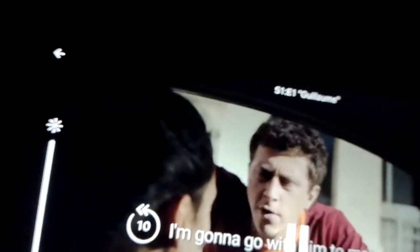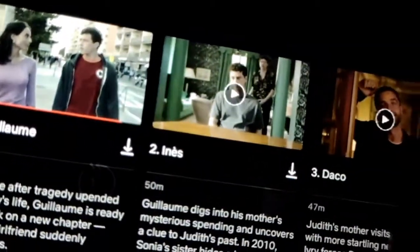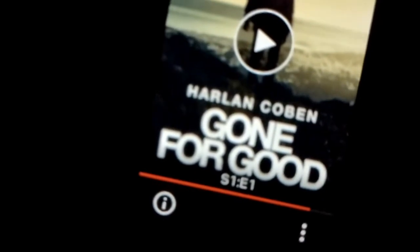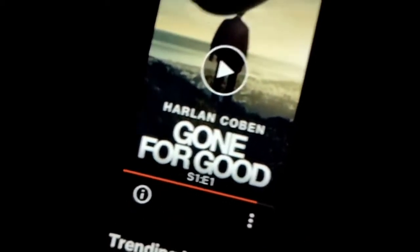I'm just watching a TV series on Netflix whilst editing - it's like 5 episodes. It's a Harlan Coben one. Let me just check for you - it's Harlan Coben's Gone for Good. That's what I'm watching.